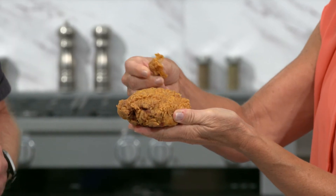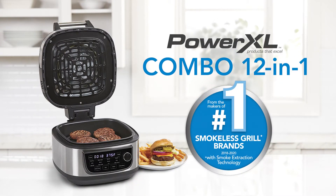Pick your favorite piece and let me know if that skin is crispy and crunchy. I'm going for the crispiest looking piece. Well, it sounds crispy my friend. You nailed it! The PowerXL Combo 12-in-1.